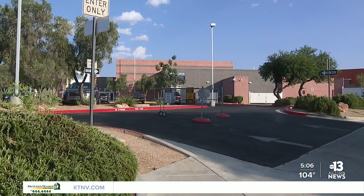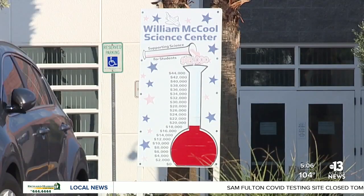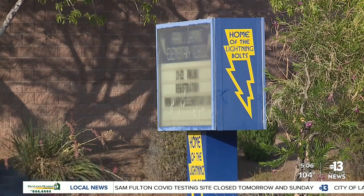As you may remember, one Valley CCSD school sent students back home after multiple cases of COVID-19 surfaced. Students at Lamping Elementary School in Henderson are expected to be back in the classroom on August 30th.